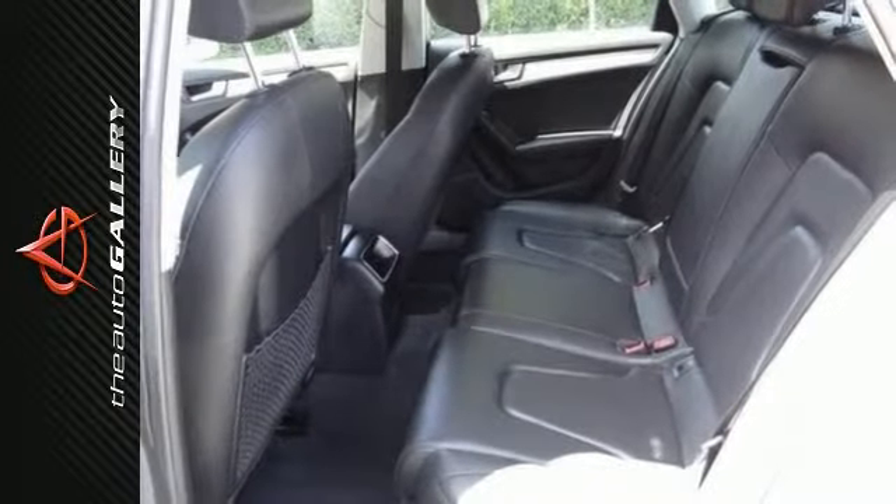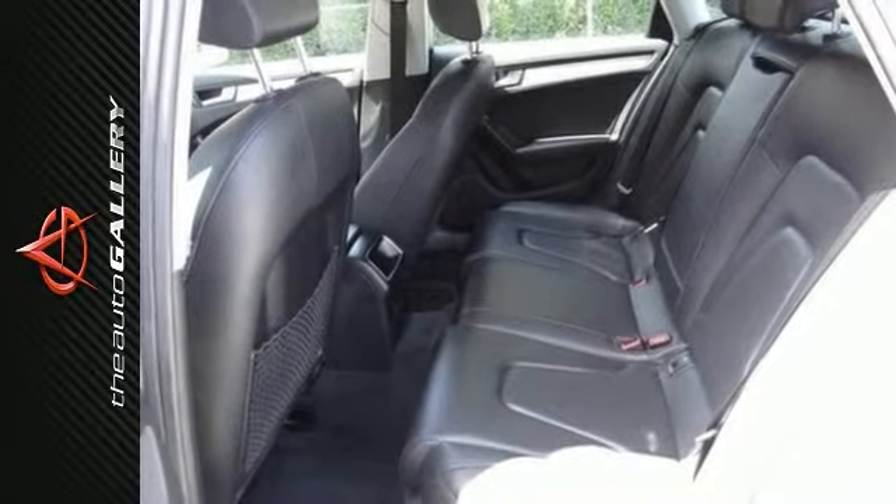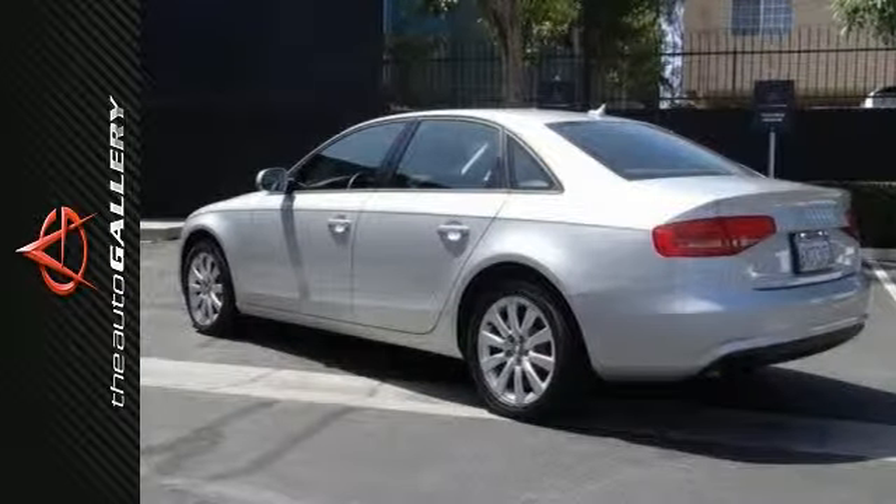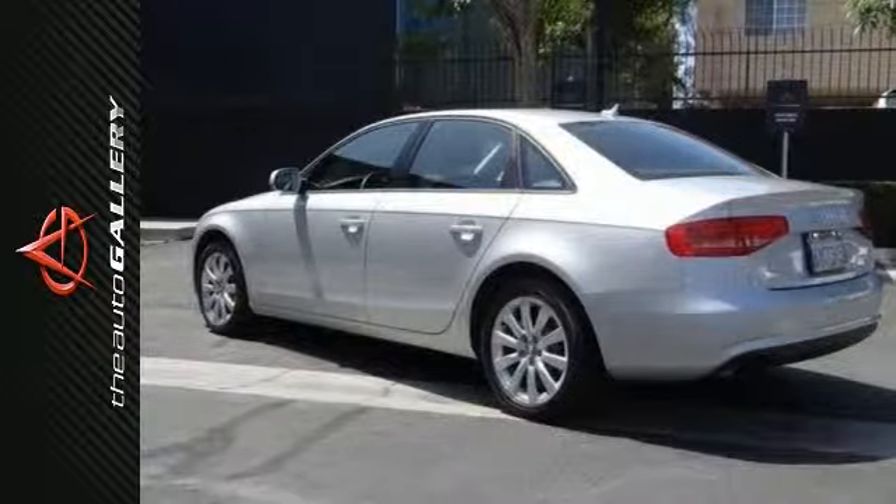This terrific Audi is one of the most sought-after used vehicles on the market, because it will never let you down. As with all of our vehicles, it is Carfax certified, best price guaranteed.